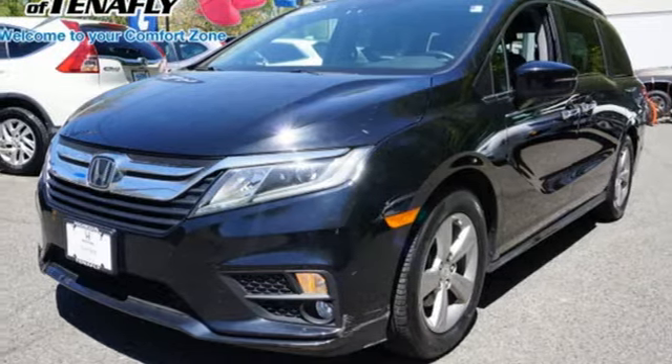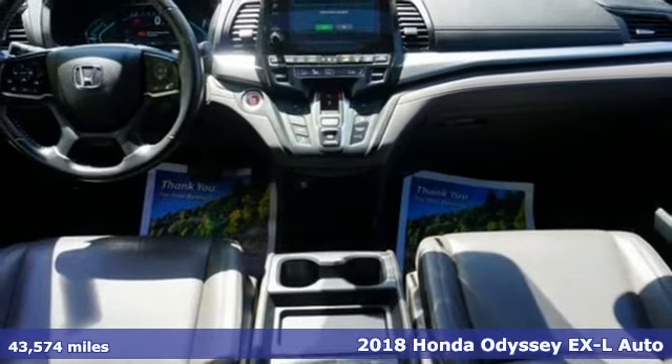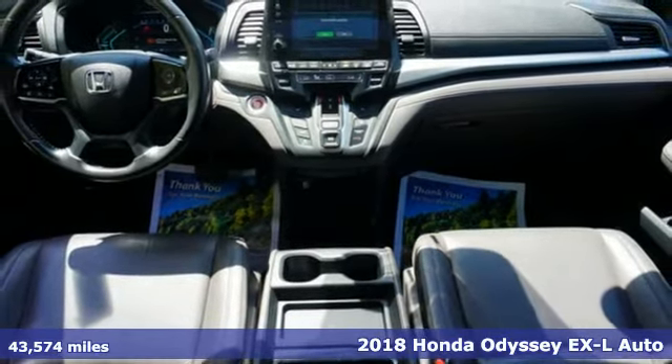Here's a 2018 Honda Odyssey. Tasteful, impressive, innovative — Odyssey more than just a minivan.